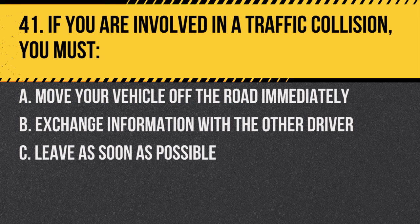Question 41. If you are involved in a traffic collision, you must: A. Move your vehicle off the road immediately. B. Exchange information with the other driver. C. Leave as soon as possible. Answer: B. Exchange information with the other driver and report the accident if necessary.